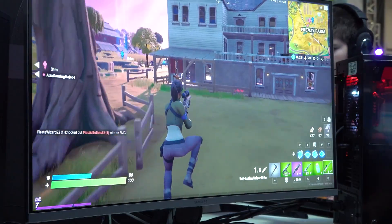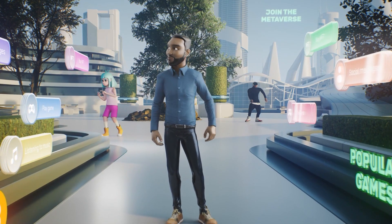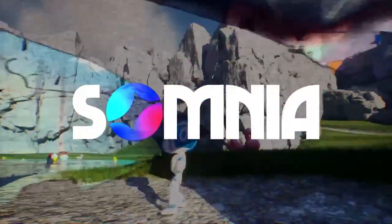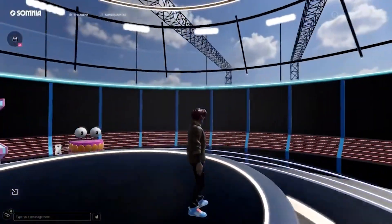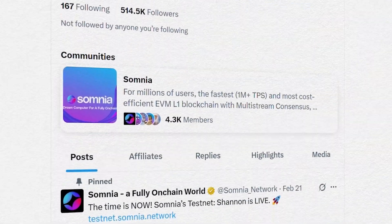Looking even further ahead, Somnia says their long-term focus is on tapping into the existing Web2 gaming and metaverse audience, and they believe that bringing in Web2 developers and users will be key to making their vision a reality. That's everything you need to know about Somnia's tech and what they've been working on. Make sure to check out their socials — we've linked everything in the description below — and let us know what you think of the project down in the comments.